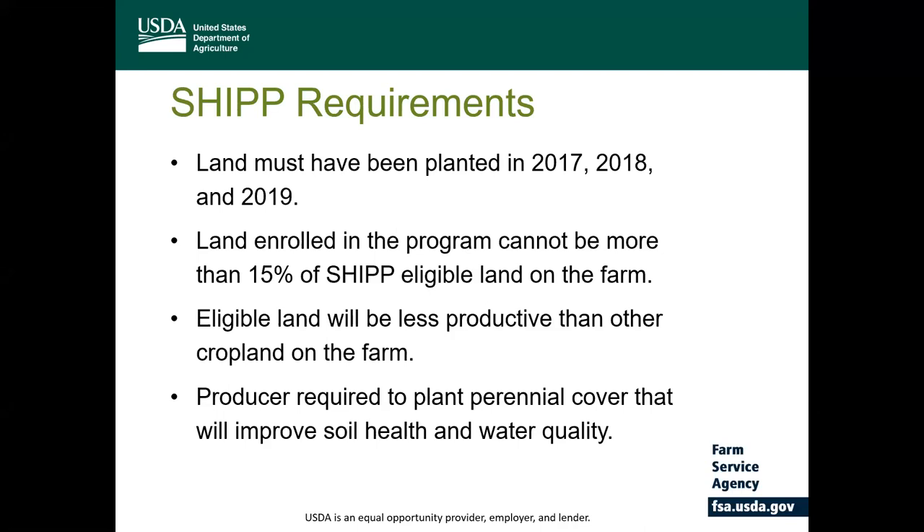Producers will be required to plant perennial cover that will improve soil health and water quality on those enrolled acres. Under SHIP, producers are responsible for the cost of planting the perennial cover crop. Therefore, there's no cost share available for the establishment unless the producer has certified with FSA that they are an underserved producer.